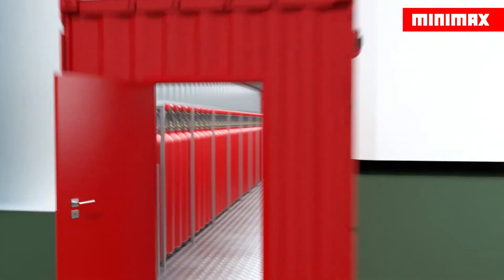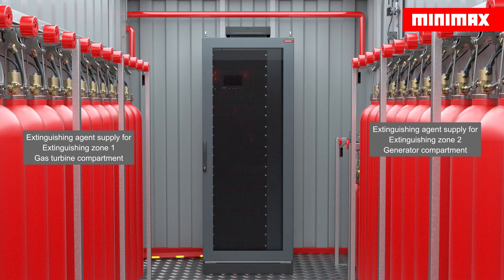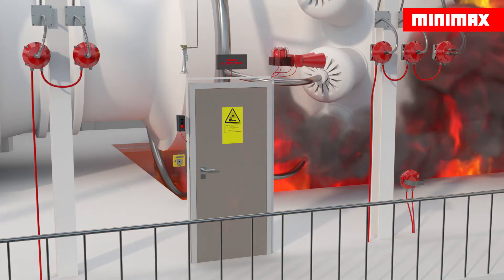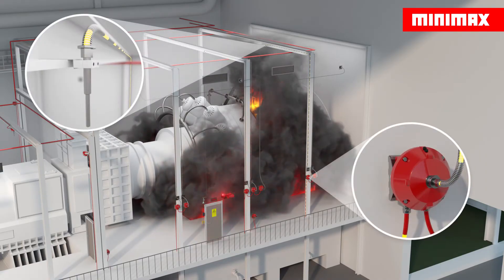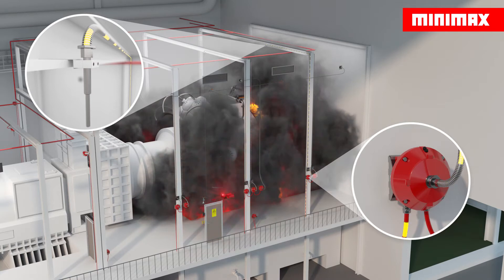The Minimax fire detection and extinguishing control panel, Plunid FMZ-6000, evaluates these signals and triggers the pre-alarm. Visual notification systems signal the pre-alarm and provide information on the status of the extinguishing system. To avoid any false alarms, a second fire characteristic is evaluated before the main alarm and extinguishing system are triggered.